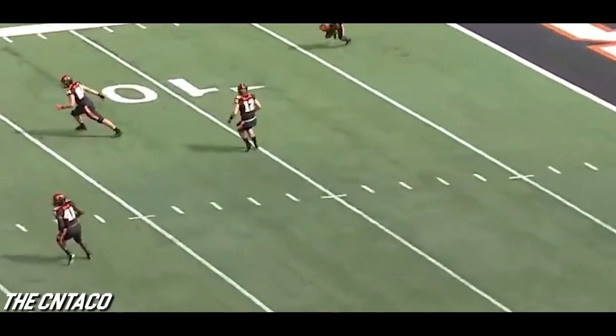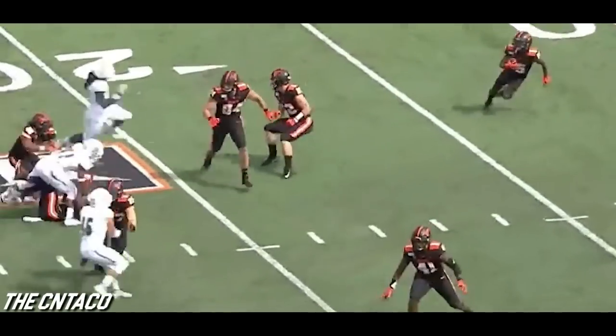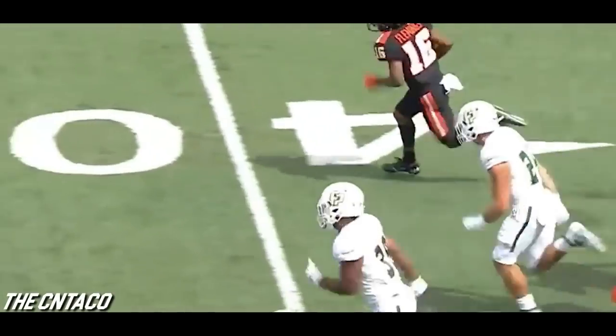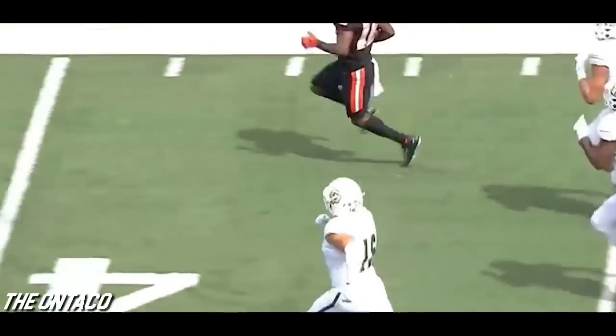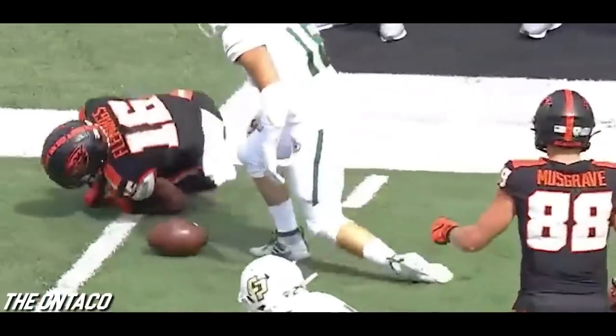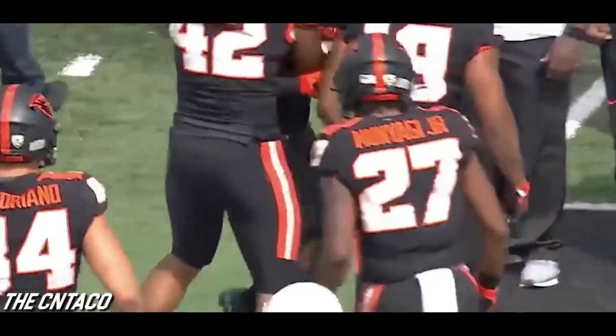Well done by Cal Poly on their opening drive. Flemings again has a seam — Flemings, inside the 30. Small stature, huge talent.